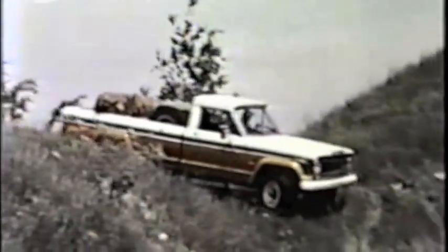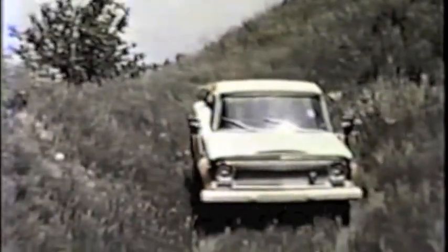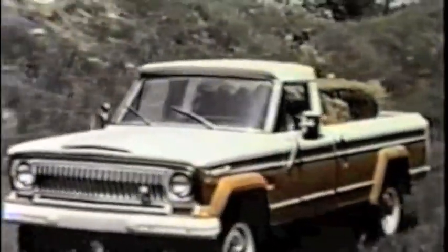Sturdy leaf springs at all four wheels provide firm load support and exceptional riding comfort. These tough Jeep components add up to more security for all of your customers at work or play.